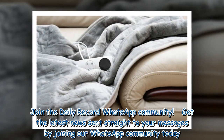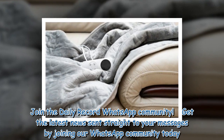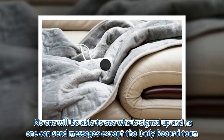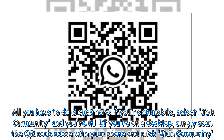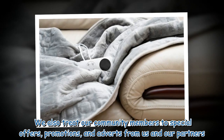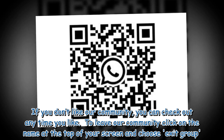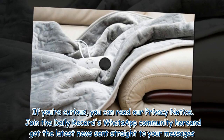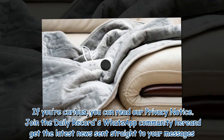Join the Daily Record WhatsApp community. Get the latest news sent straight to your messages by joining our WhatsApp community today. You will receive daily updates on breaking news as well as the top headlines across Scotland. No one will be able to see who is signed up and no one can send messages except the Daily Record team. Click here if you're on mobile, select join community and you're in. If you're on a desktop, simply scan the QR code above with your phone and click join community. We also treat our community members to special offers, promotions, and adverts from us and our partners. If you don't like our community, you can check out anytime you like.